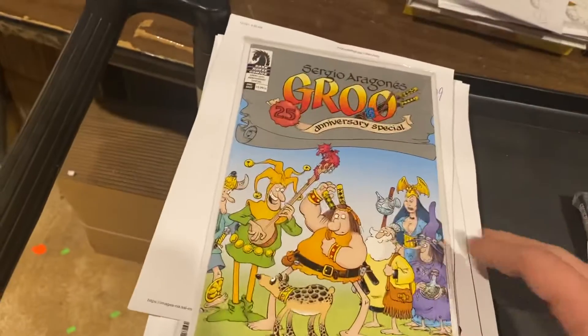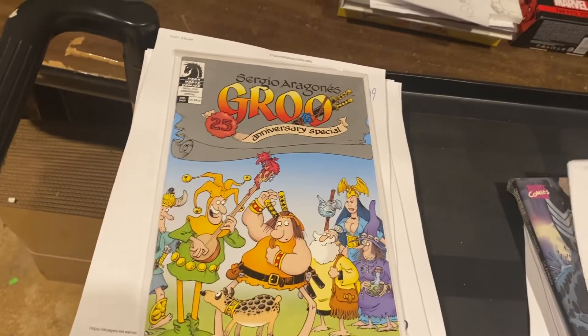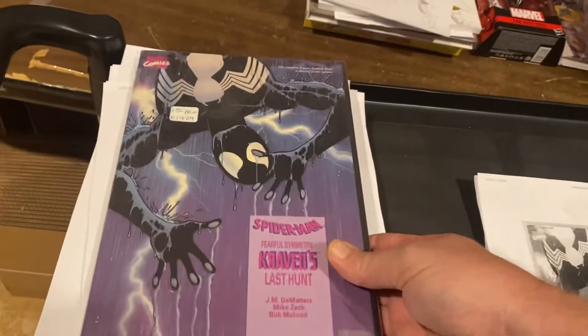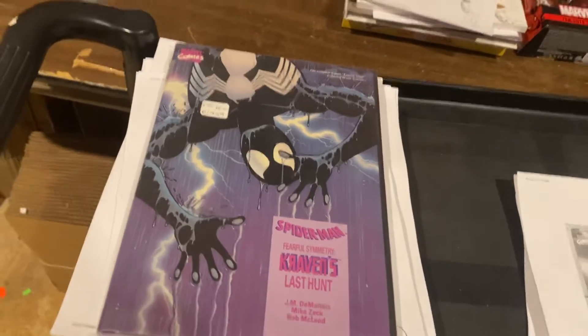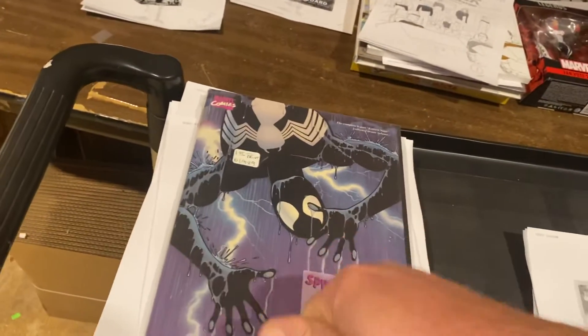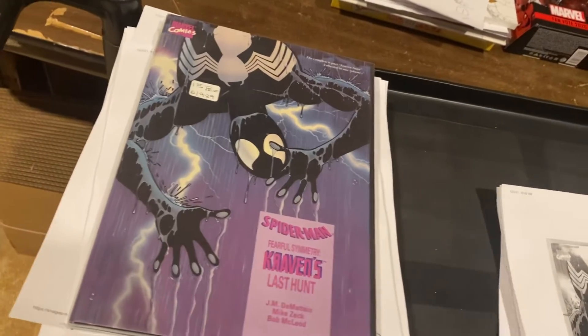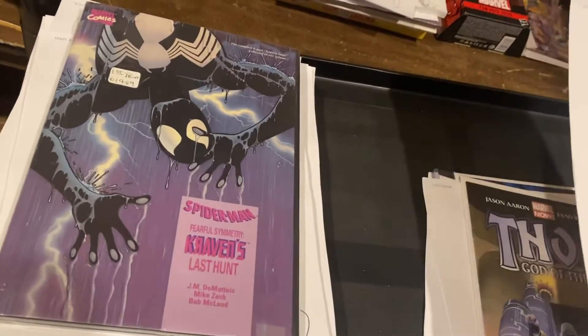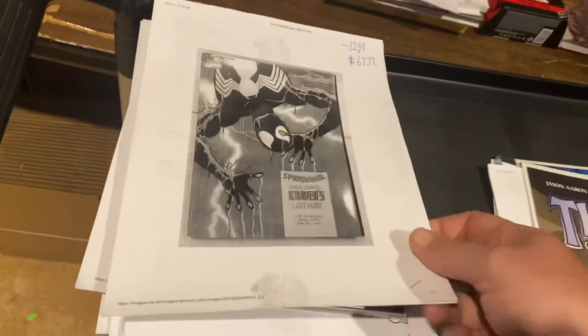Guru Anniversary Special from Dark Horse — $49.99. First Print Spider-Man versus Kraven's Last Hunt hardcover. These are very hard to come by, guys. If you start collecting hardcovers, you definitely need to start grabbing these now while you can. $67.72 — and I think that went cheap.